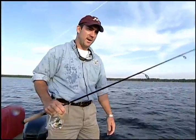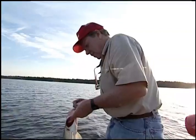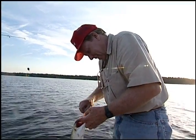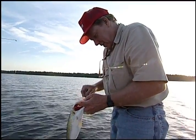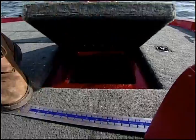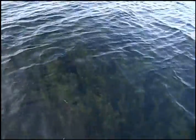Another nice little walleye! It's kind of starting to turn on here just before dusk — the best is probably yet to come. Dan had him hooked well; he wasn't about to get away. That's a nice walleye.